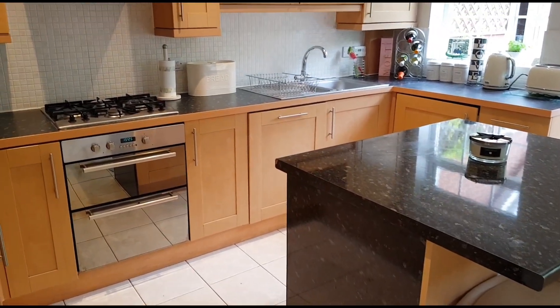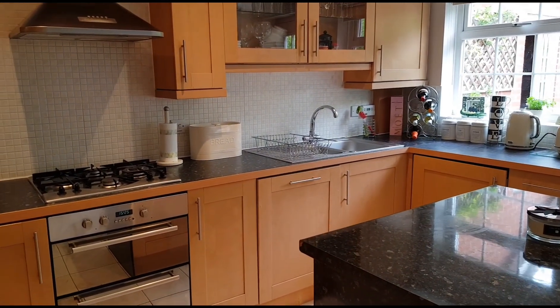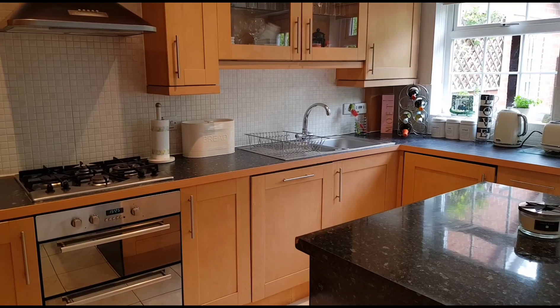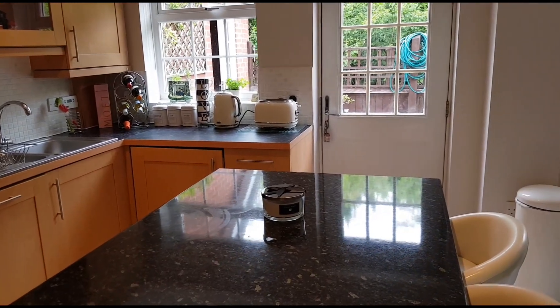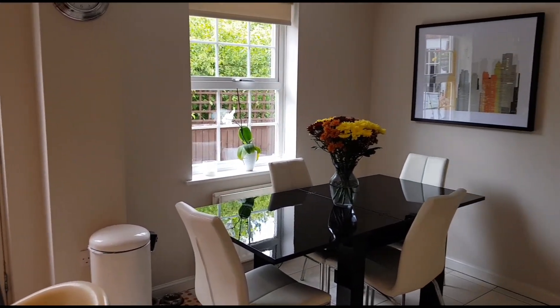I've just come into the kitchen which has a range of fitted units including a built-in dishwasher, built-in washing machine, a double oven and gas hob with cook hood over. There's also a fridge freezer integrated as well. You have that central peninsular unit, a door to the garden, and then if I come around on this side you'll see the dining area.